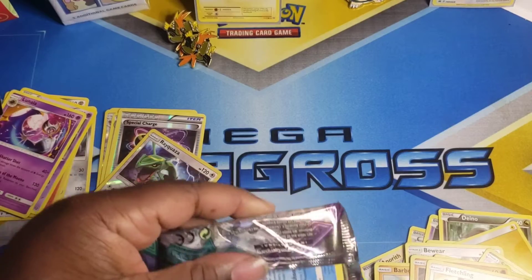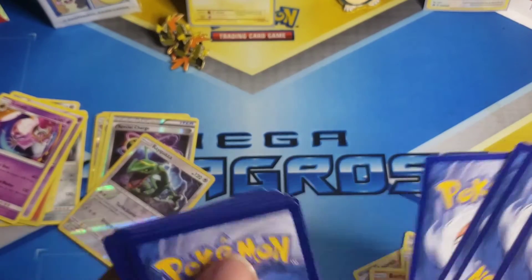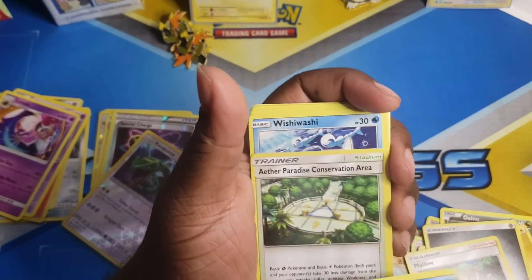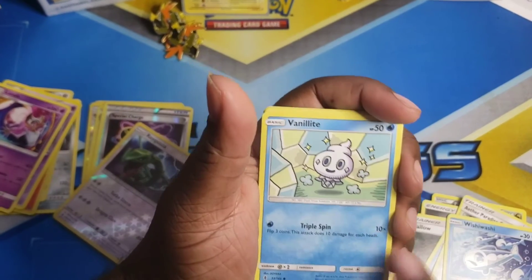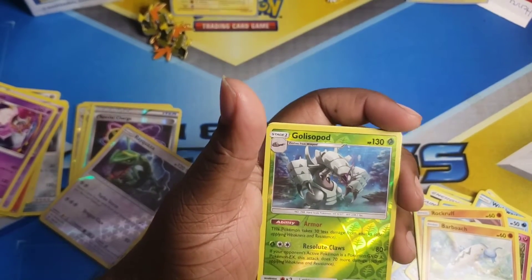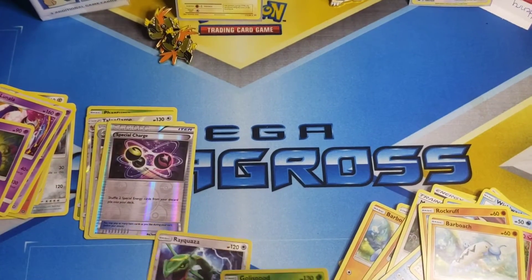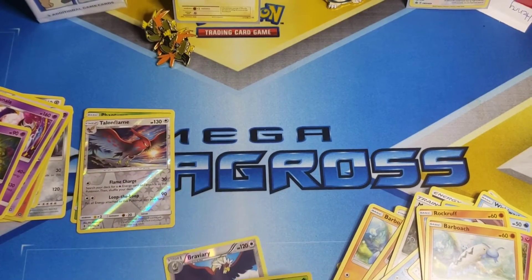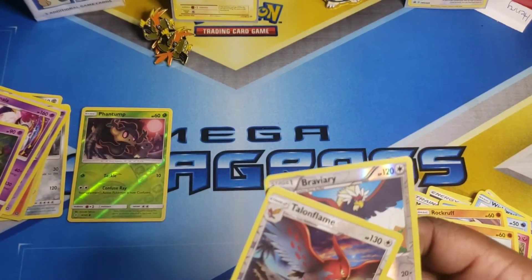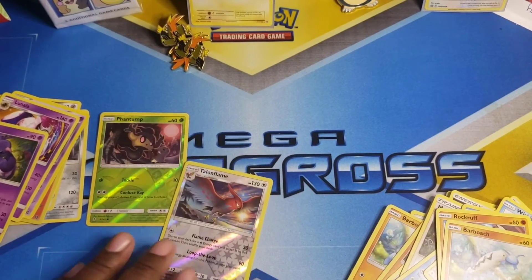Last pack — let's see if we get a banger on this one, otherwise we're walking away today with nothing. Last pack: Steel, Altaria, Tangela, fairy types, Rock types, Barbaracle, and another reverse rare! Wow — and another reverse rare. So we got three reverse rares total. Talonflame was a reverse rare, Gliscor, and Rayquaza. Wow.